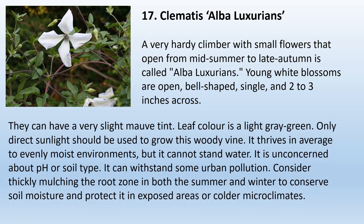17. Clematis Alba Luxurians. A very hardy climber with small flowers that open from midsummer to late autumn, alba luxurians has open, bell-shaped, single, white blossoms two to three inches across that can have a very slight mauve tint. Leaf color is a light gray-green. Only direct sunlight should be used to grow this woody vine. It thrives in average to evenly moist environments but cannot stand waterlogging. It is unconcerned about pH or soil type and can withstand some urban pollution. Consider thickly mulching the root zone in both summer and winter to conserve soil moisture in exposed areas or colder microclimates.